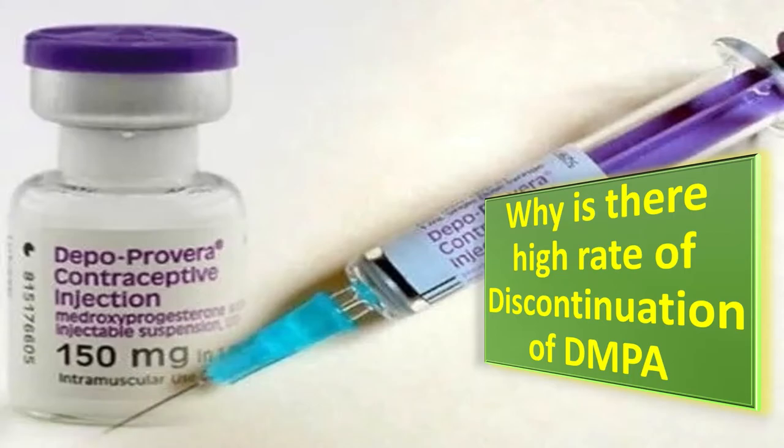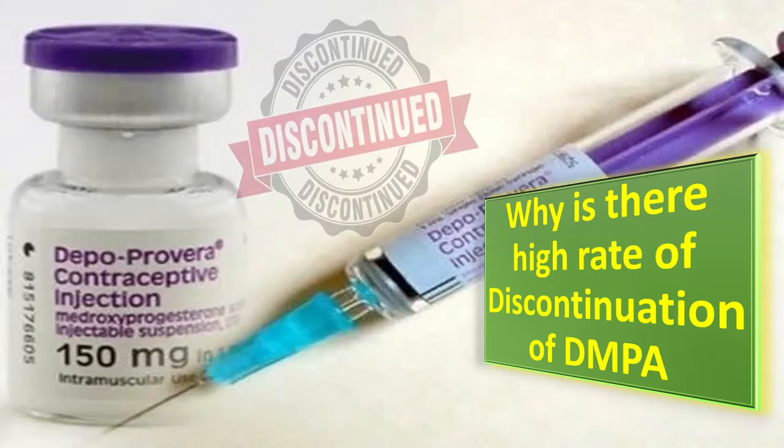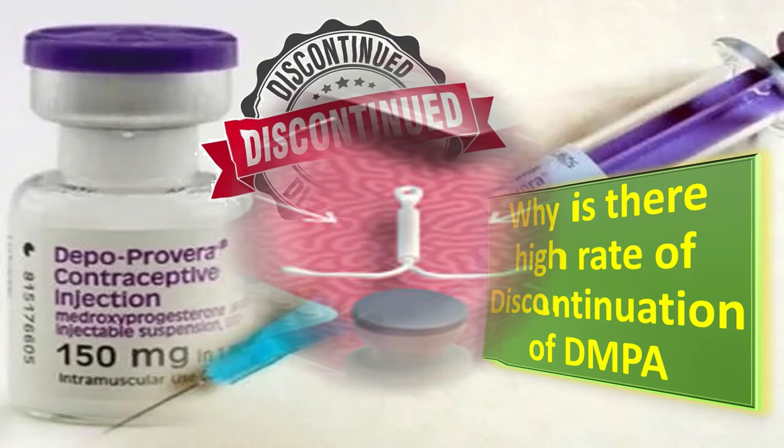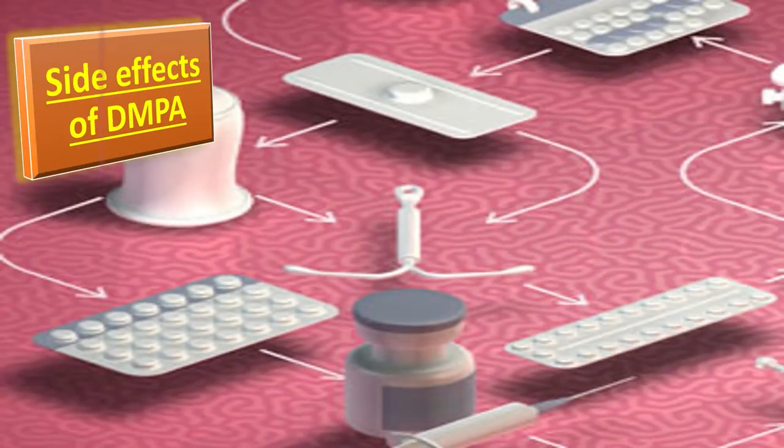Fifty percent of progesterone-only injectable contraceptive users will discontinue this method within one year. The main reasons for discontinuation are bleeding problems and weight gain.